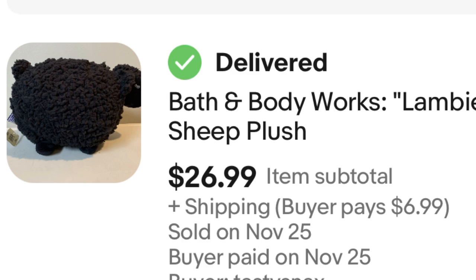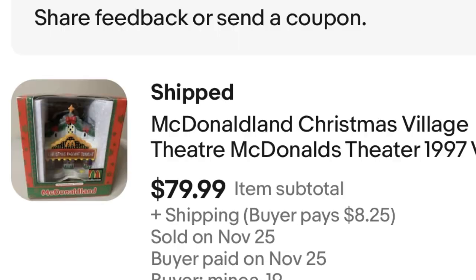Next, we have a McDonaldland Christmas Village Theater. I paid $10 for this at Goodwill — some McDonald's collector had just offloaded everything they had, and this was part of it. It appears to be new, and I was able to sell it for $80, so that is a nice $70 profit.